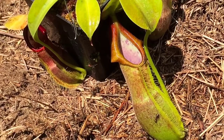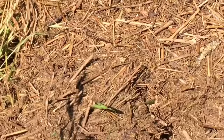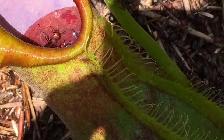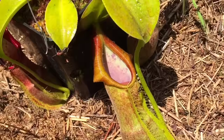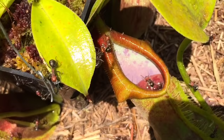Wow, look at them all go in! The ant's nest activity has really picked up now and look at them all dropping in one after the other. Look at how efficient these plants are at catching prey — the pitchers are actually filling up to the point where the ants are toppling on top of each other.